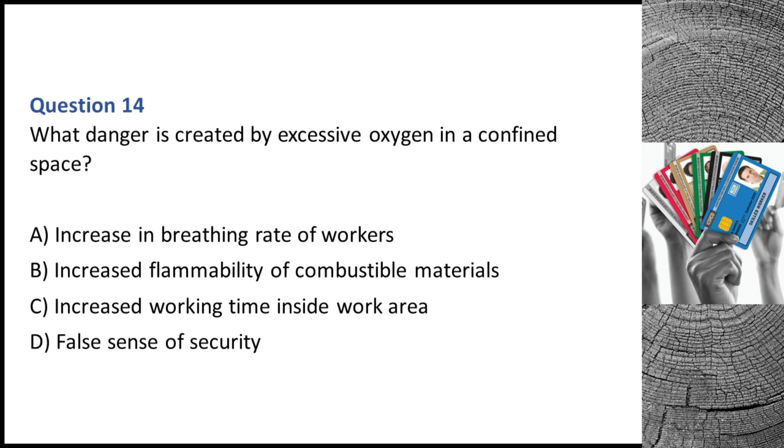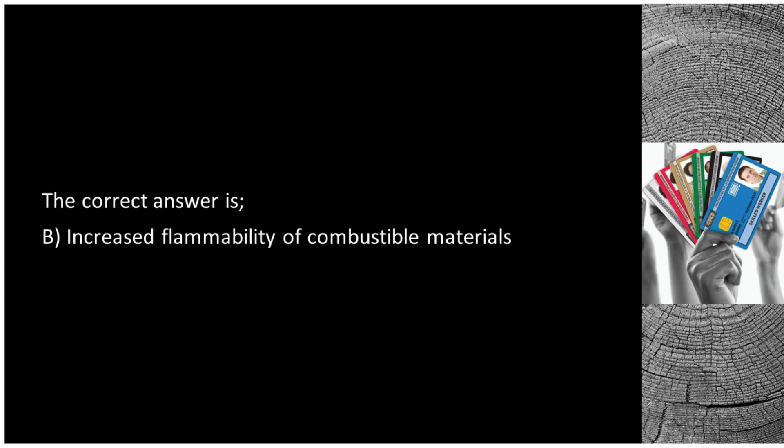Question 14. What danger is created by excessive oxygen in a confined space? A. Increase in breathing rate of workers. B. Increased flammability of combustible materials. C. Increased working time inside work area. D. False sense of security. The correct answer is B: increased flammability of combustible materials.